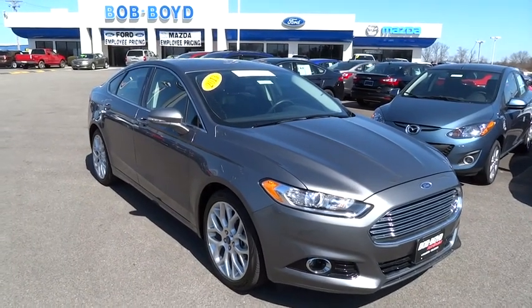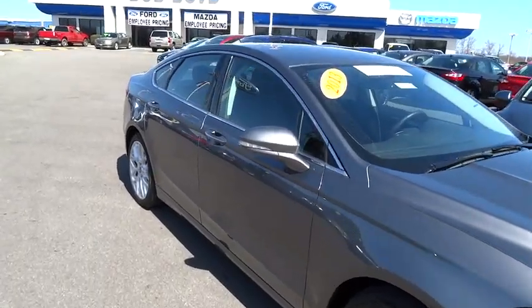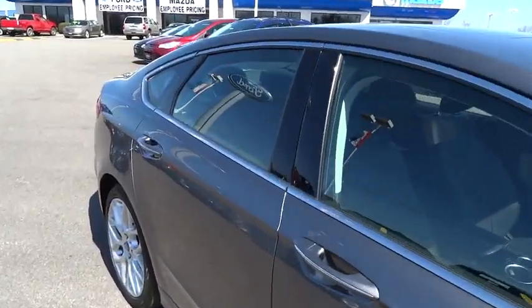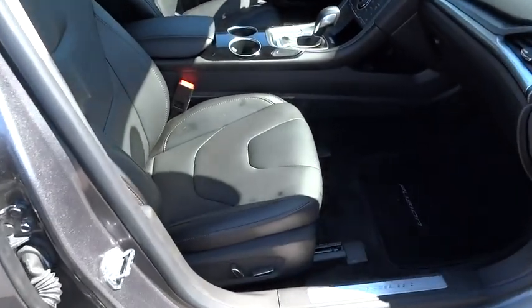The 2013 Fusion. You can have both impressive power and great economy in a Fusion, and it is priced below $30,000. This vehicle has less than 20,000 miles.